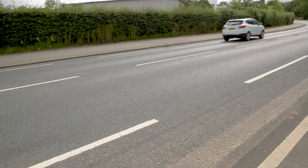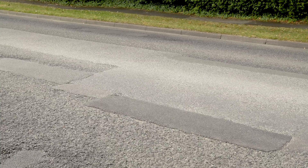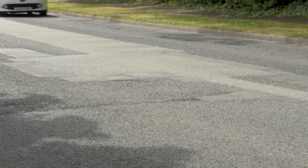This road may look like it's in need of treatment. As you can see, it displays some signs of fretting, but it's actually in a reasonable state of repair. There have been some patch repairs, so it doesn't currently require any maintenance. It's our job to know what's going on beneath the surface and make sure the structure of the road is sound underneath.